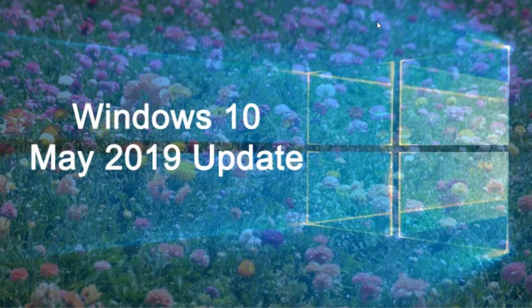Microsoft confirmed yesterday that it's now available for everyone looking to find it in Windows Update. Some of you that didn't see it yet are probably seeing it since yesterday. I want to stress that there could be some specific hardware or software that, for some of you, will prevent the May 2019 update from showing up. If that is the case, I still consider that you should wait. If it's not showing up, it's because Microsoft knows there's probably still something that's not right.